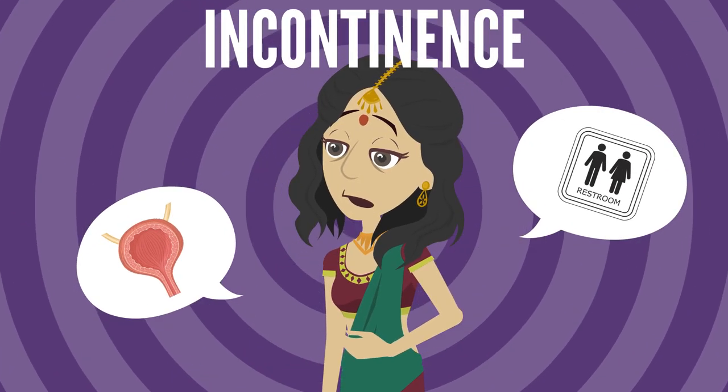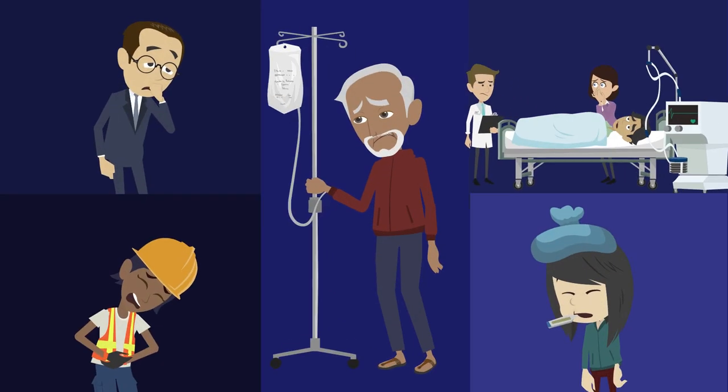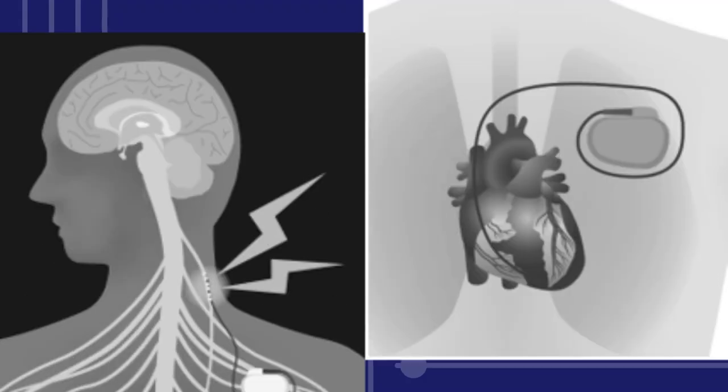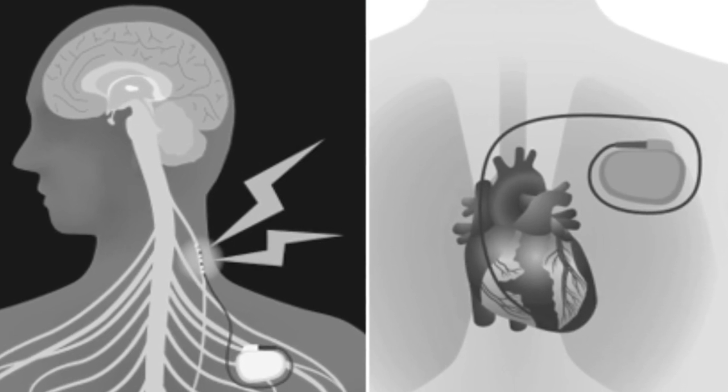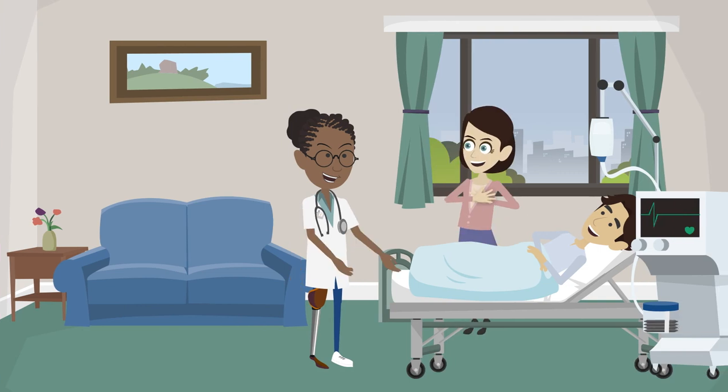Other conditions include incontinence, gastrointestinal disorders, and many others. Medical devices that regulate nerve-organ interactions are an increasingly important treatment option for people who experience these types of illnesses.